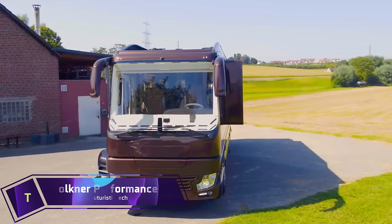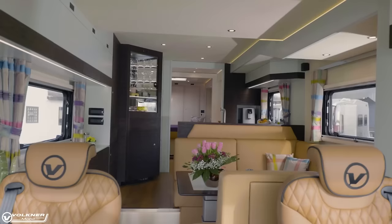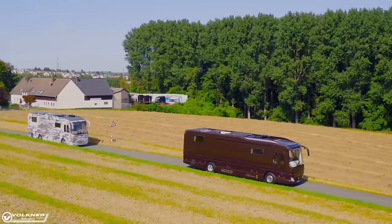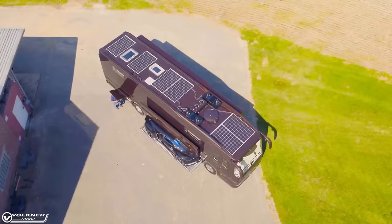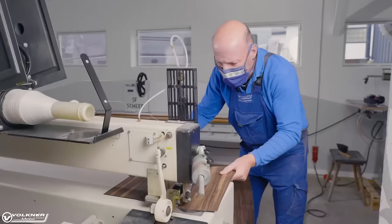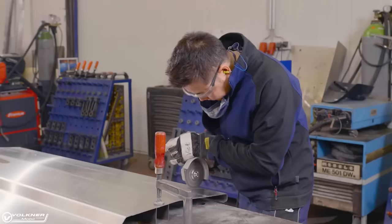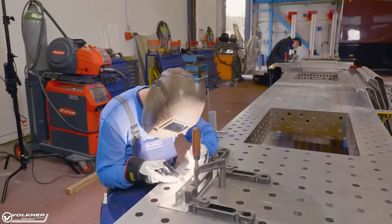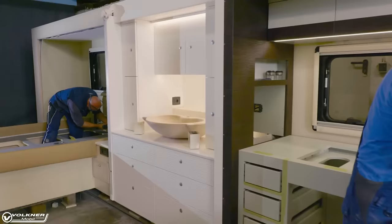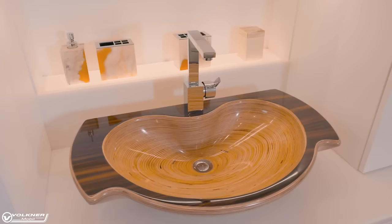When it comes to luxurious motorhomes, nothing beats the Volkner Performance S. This is more than just a car — it's a mobile home that can fit your ideal lifestyle, your favorite amenities, and your preferred mode of transportation. The Performance S's patented central garage can accommodate four-seater cars with a maximum length of 4.62 meters, including historic cars, Bugattis, and Ferraris.